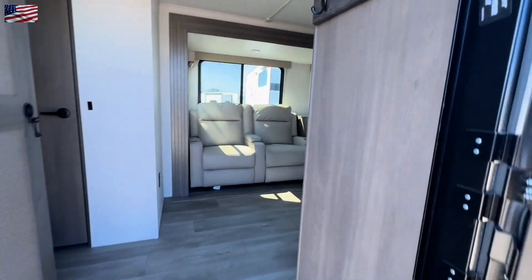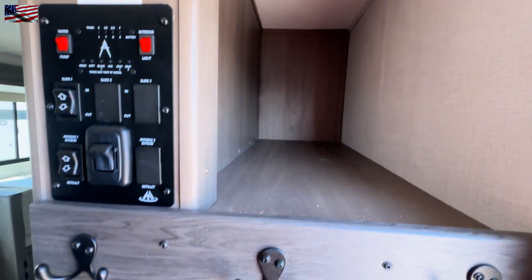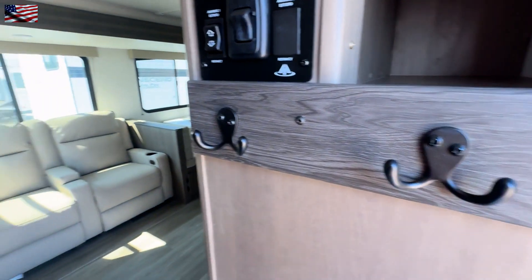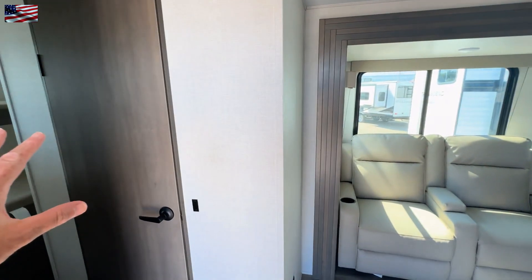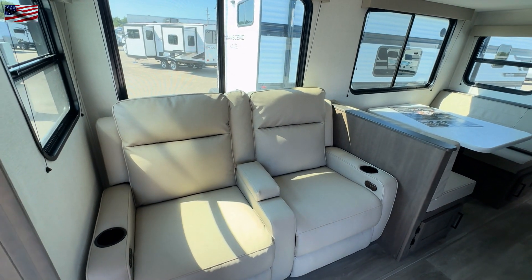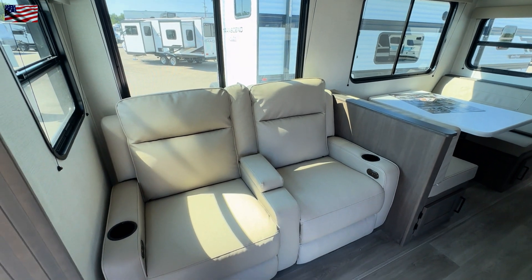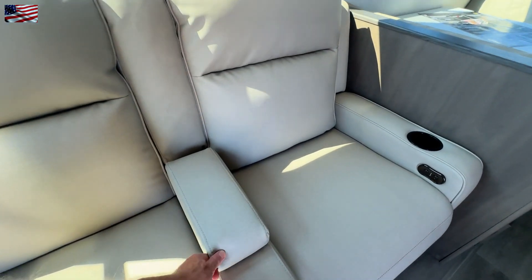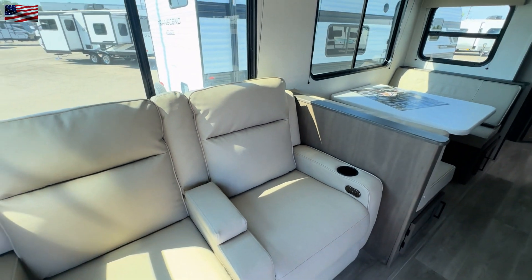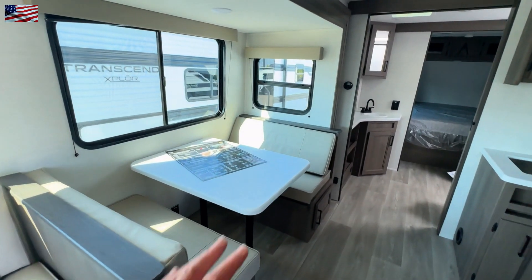Right when we get inside, we have the power panel and also this very deep storage. It is a 2025 model, however this is the same couch setup that we had in the '24. The 2025 model I've shown has a couple of cup holders and USB and USB-C charging.